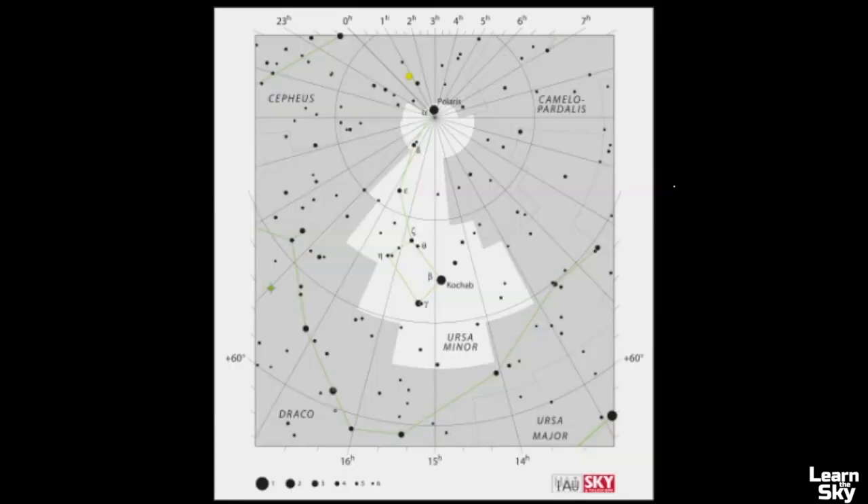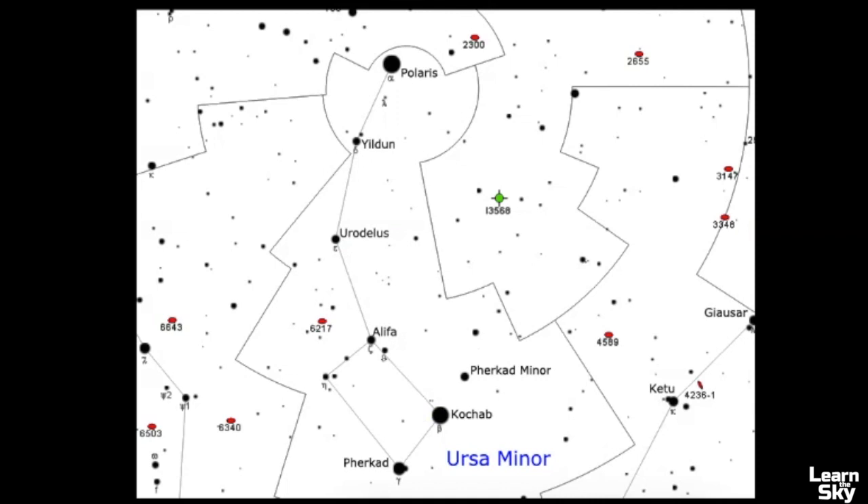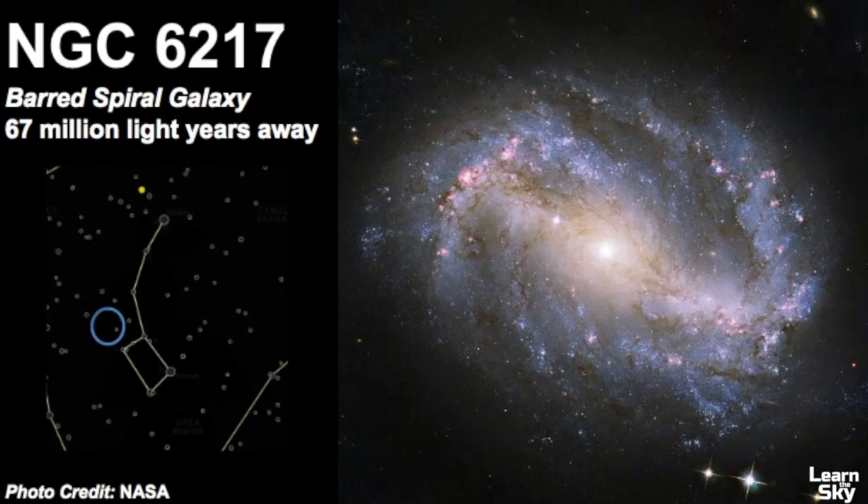Ursa Minor is pretty devoid of celestial objects — there are no nebulae and no star clusters within its boundaries. However, there is one notable galaxy: NGC 6217, a barred spiral galaxy estimated to be 67 million light years away. It is a barred spiral galaxy because it has a bar running through its center with spiral arms extending outward.